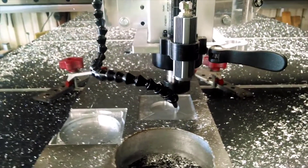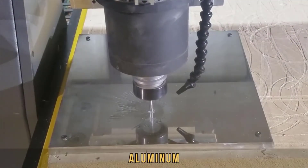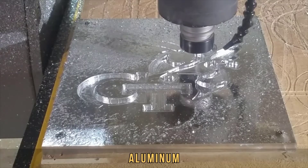CNC routers are commonly used for designing and manufacturing products. The ability to cut, drill or mill aluminum, metal and plastic components with precision is why CNC routers are used by most manufacturers worldwide.